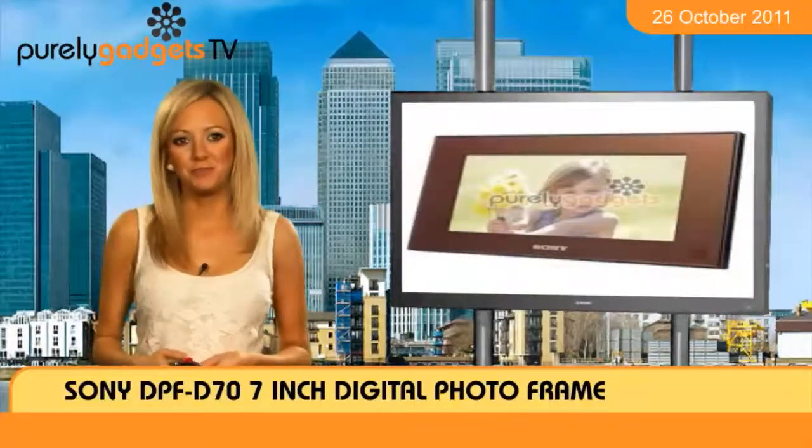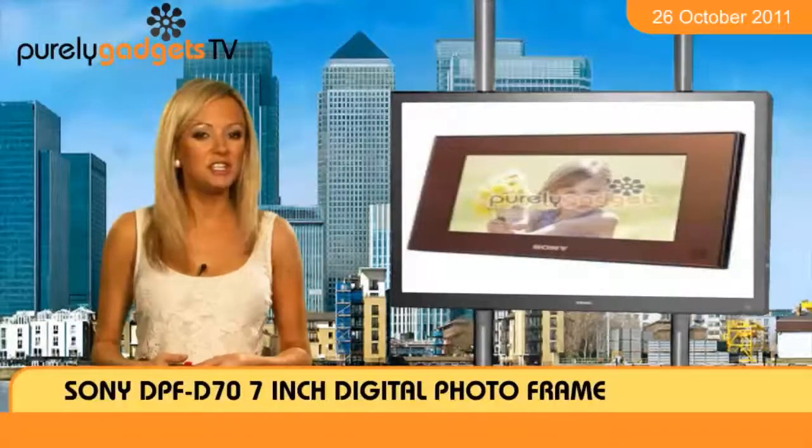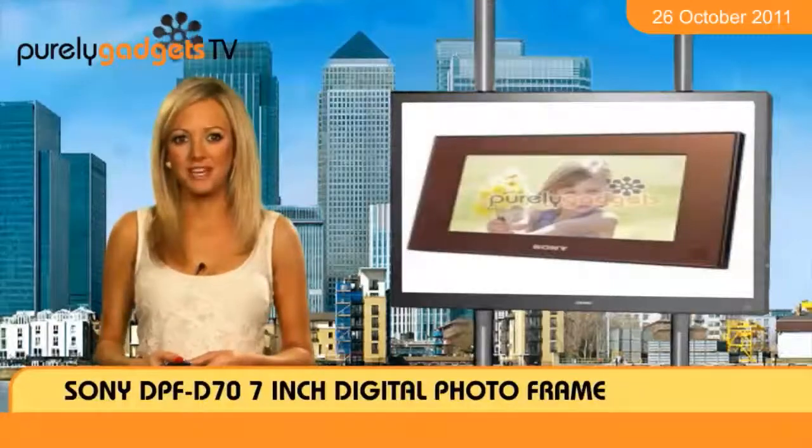Clock and calendar modes ensure that the device could also come in handy when getting on with a desk job too. Purely Gadgets has the Sony DPFD 77-inch digital photo frame ready to order now.